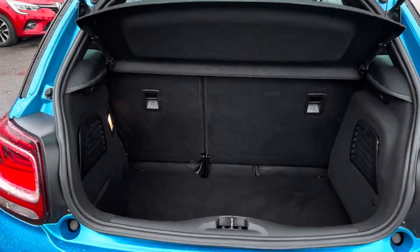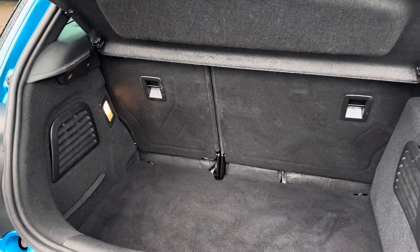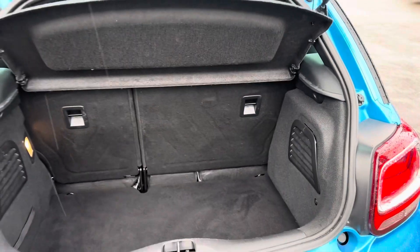In the boot you will find 285 litres of space. You can fit a weekly shop in here very nicely.